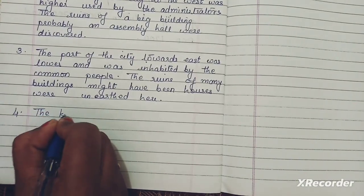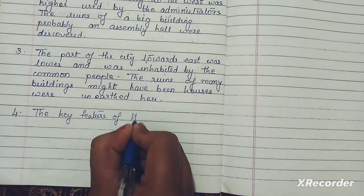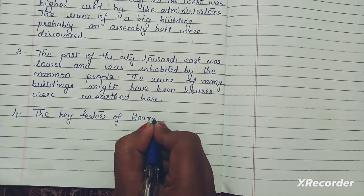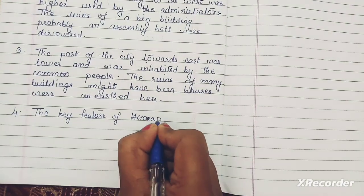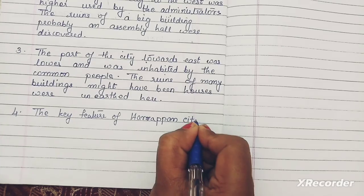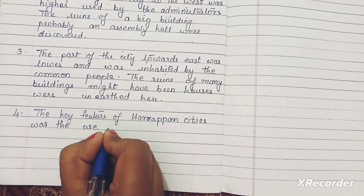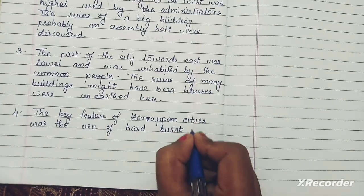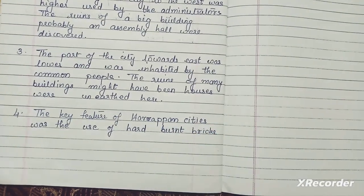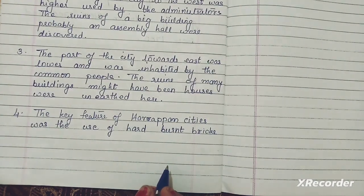The key feature of the Harappan city was the use of hard burnt bricks. This was the main point — they used hard burnt bricks, which made the houses and buildings of Harappa very strong.